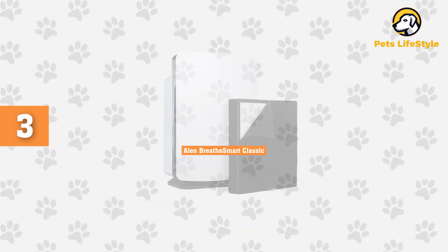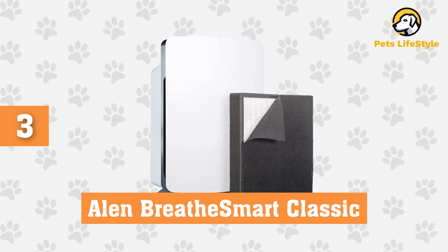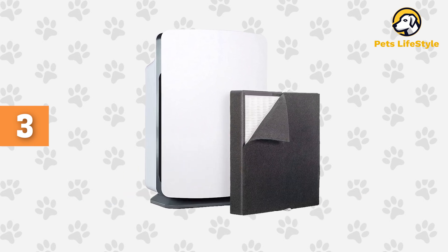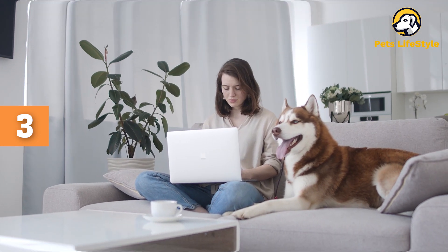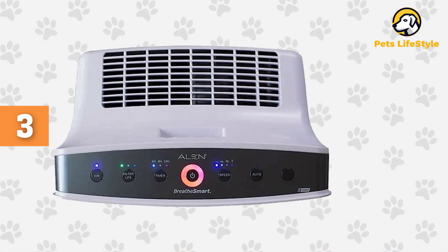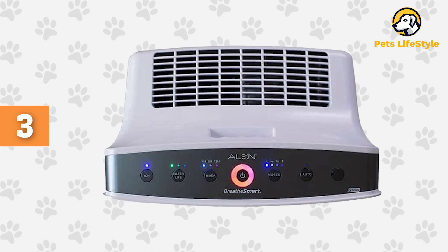Number 3: Allen Breathe Smart Classic. While most air purifiers work on pet dander only, the Allen Breathe Smart Classic claims to also filter out pet fur from the air, potentially preventing it from landing on your furniture, carpet, and clothing. This purifier is designed by NASA Airflow Engineers, which explains its modern and high-technology design.